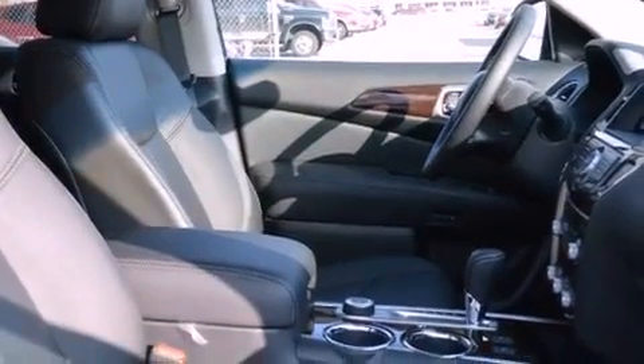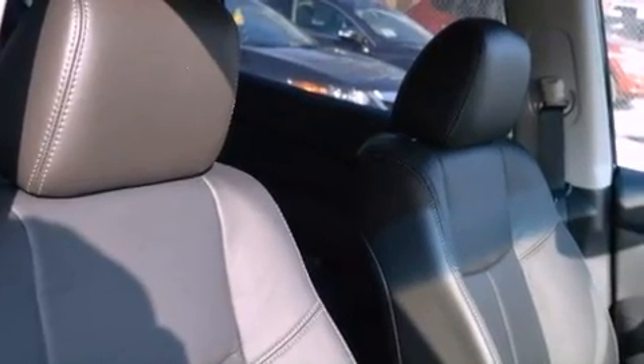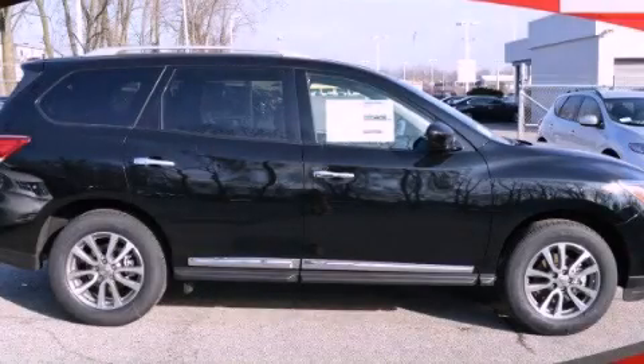And the heated seats can warm you up in seconds, keeping you and your passengers comfortable the whole trip. This vehicle won't last long at this price. Call and arrange a test drive now.